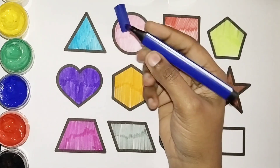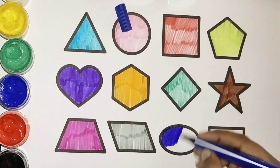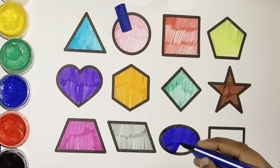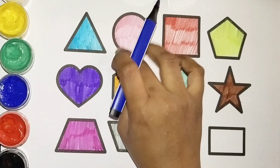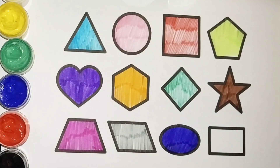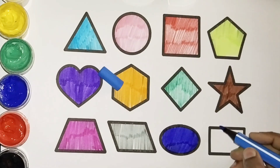Trapezium — dark blue color! Come on, let's color this oval shape with dark blue color. Wow, amazing! What color is this? Dark blue color. Now let's use another blue color for our rectangle.